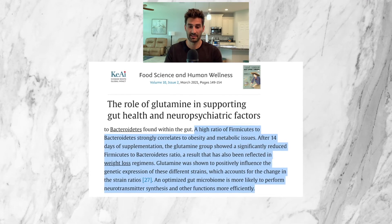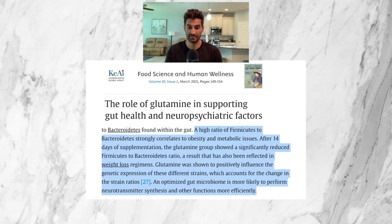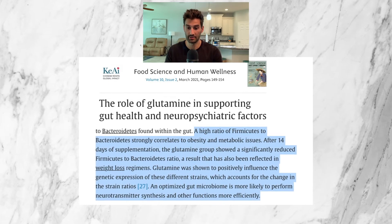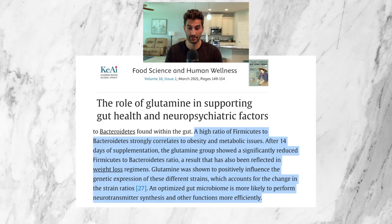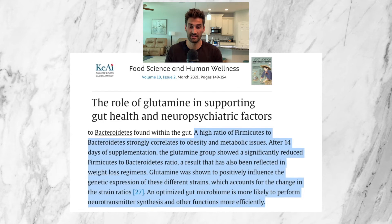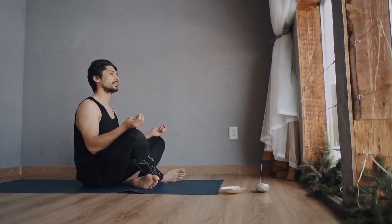The fifth and final condition we'll discuss is mental health, specifically depression. A 2021 review by Food Science and Human Wellness Journal indicates that a high ratio of Firmicutes to Bacteroides strongly correlates to obesity and metabolic issues. After 14 days of supplementation, the glutamine group showed a significantly reduced Firmicutes to Bacteroides ratio. An optimized gut microbiome is more likely to perform neurotransmitter synthesis and other functions more efficiently. Glutamine may favorably balance these two bacterial types to help recalibrate your microbiome, and an optimized microbiome likely helps produce neurotransmitters such as serotonin and dopamine more effectively — both critical for good mental health.